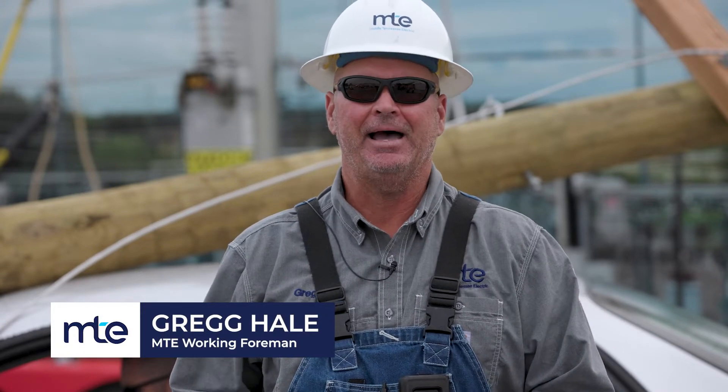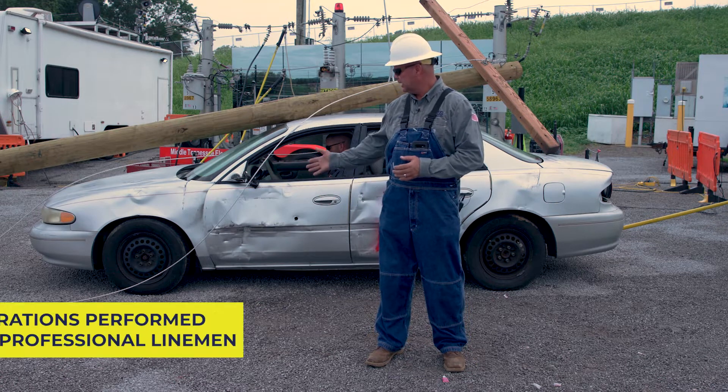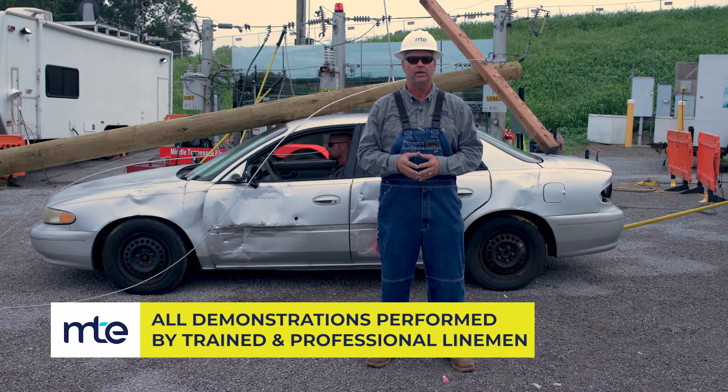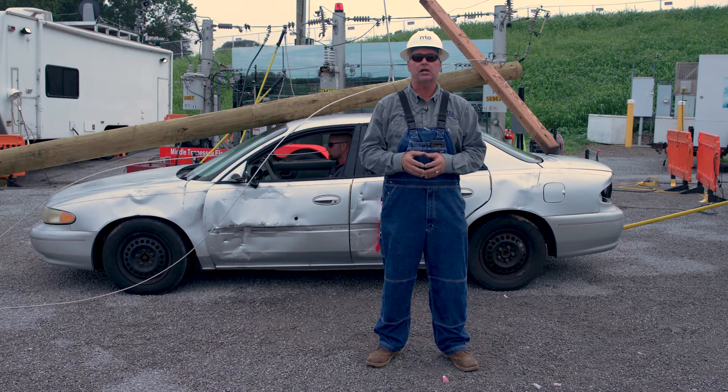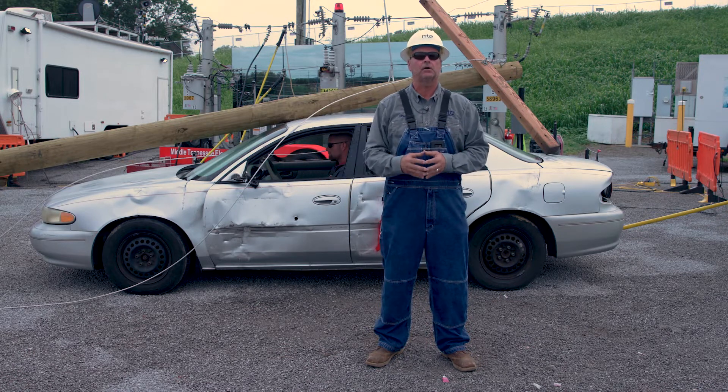Here at Middle Tennessee Electric, as part of the hotline demonstration team, we want to bring awareness to car wrecks hitting light poles throughout our service area — about how to exit that vehicle the proper way and the improper way in order to keep you as safe as possible. We've recreated an accident scene with a pole laying across a car and lines laying across it. If you open the door, step out, and walk into those lines without looking, and that wire is energized, you could become electrocuted and killed.